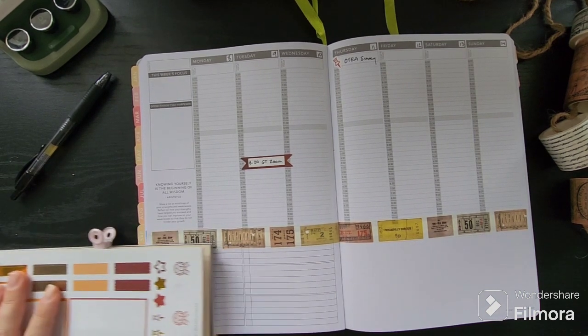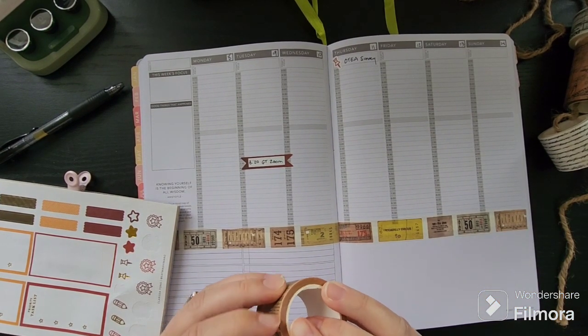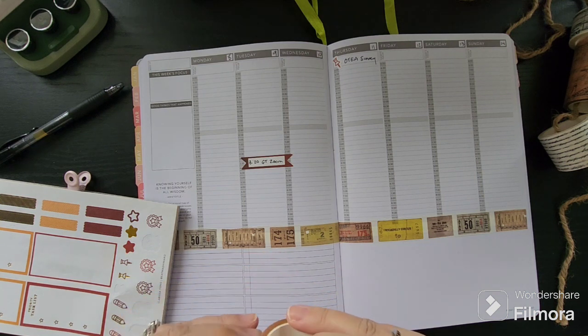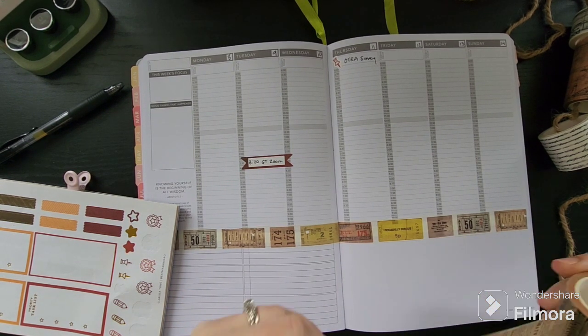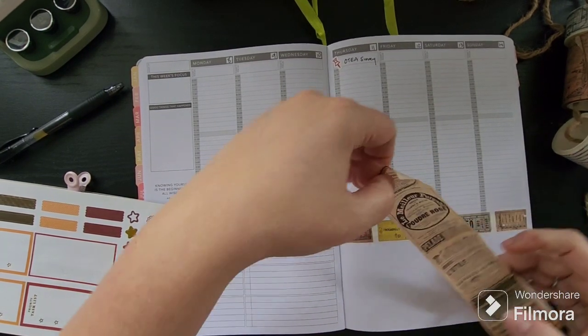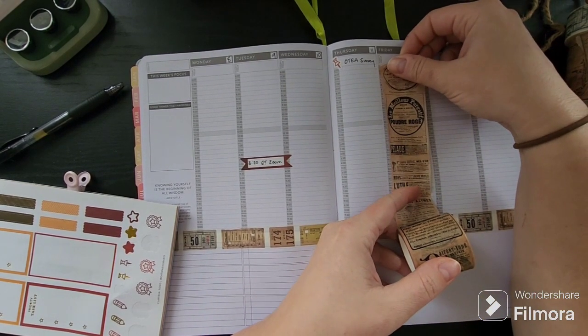I wonder if I should go really bold with the washi. I haven't ever done that for going out of town, but I think it could be kind of fun. Let's see if I can get some off of here and then layer some stickers on top to make it look pretty. This one's having that same issue with the edge being annoying. I could put it here like so, or I could put it in the columns like so.